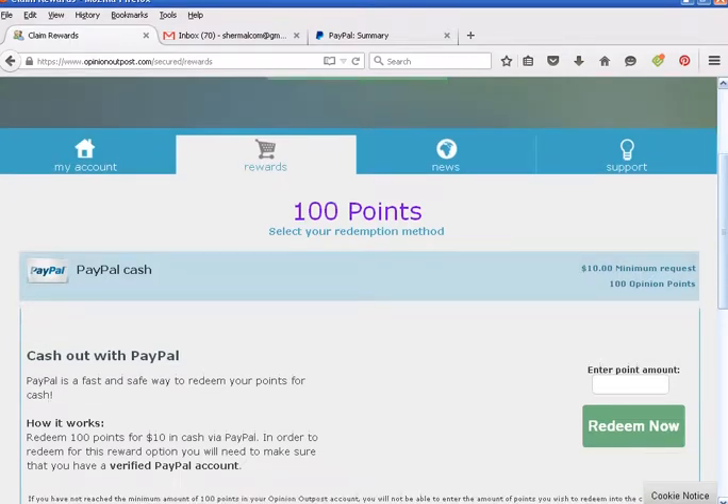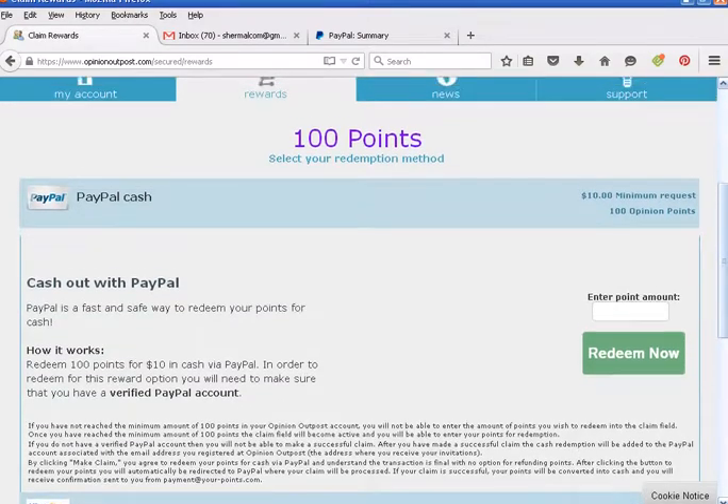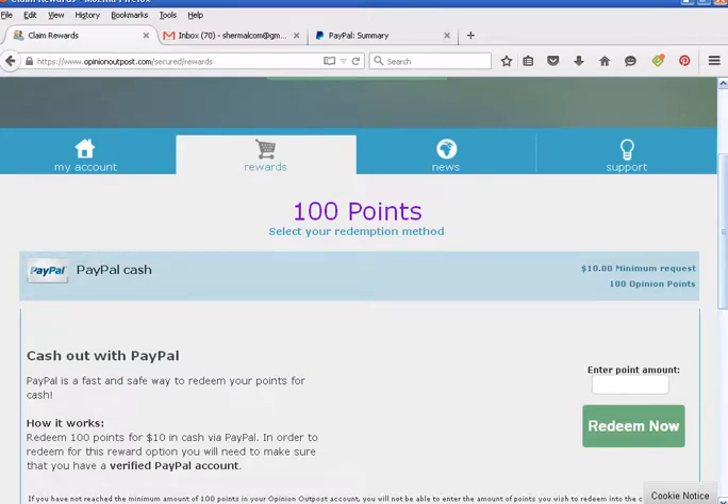Here's the PayPal cash option. You need a PayPal account, obviously, but it has to be verified — so make sure that it is verified before you sign up for this. It asks you to enter in the point amount to redeem, then click on Redeem now.